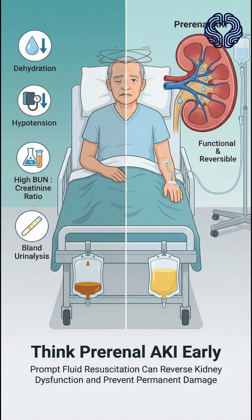Key takeaway: acute kidney injury with dehydration, hypotension, high BUN to creatinine ratio, and a bland urinalysis strongly suggests pre-renal AKI. Early recognition and prompt fluid resuscitation can rapidly reverse kidney dysfunction and prevent permanent damage.